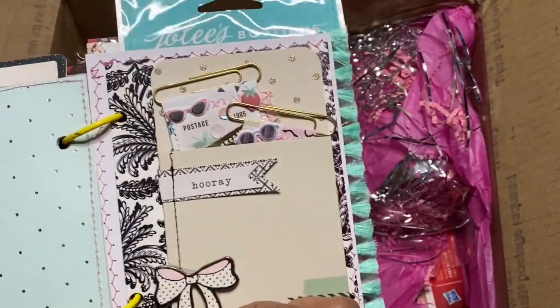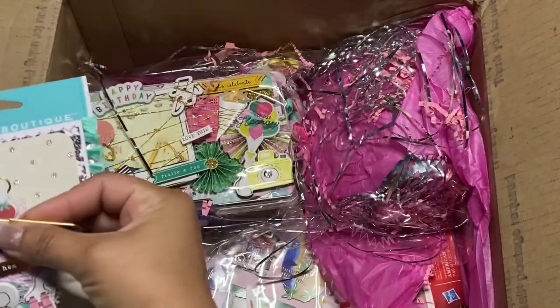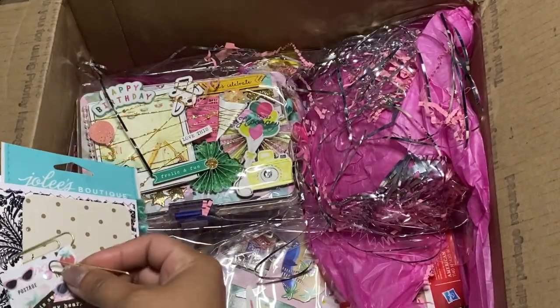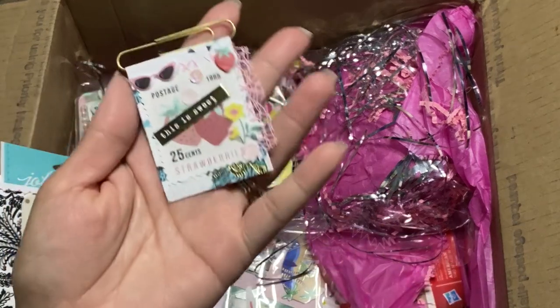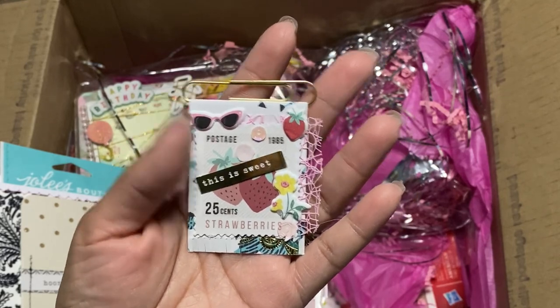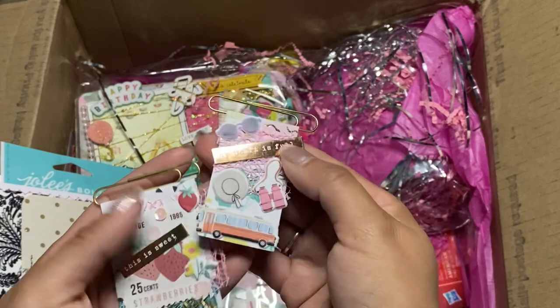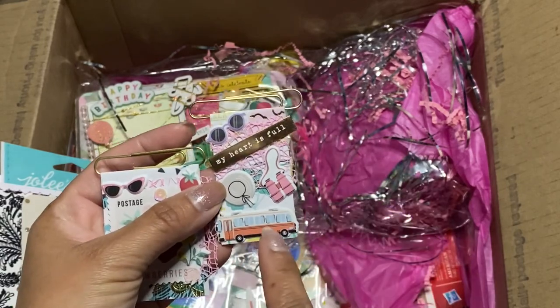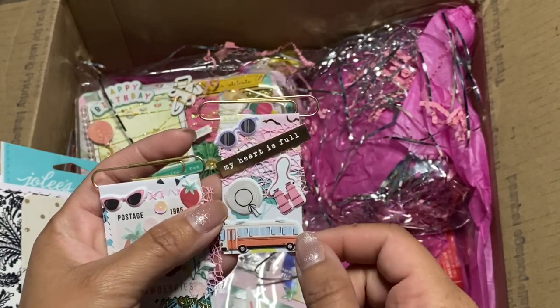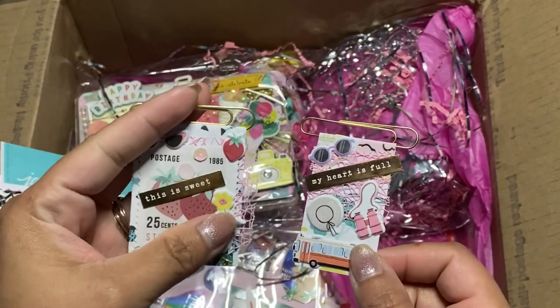Oh, it's a postage stamp — I love a postage stamp. I like that paper in the back too, nice little offset. And this one here too — oh, the buses! That is so cute. My heart is full, and this one says 'This is sweet.'